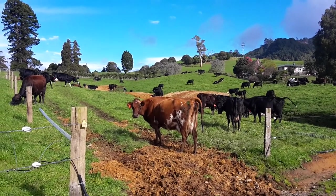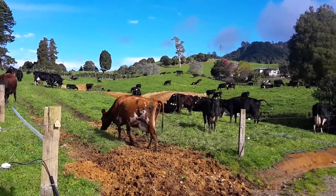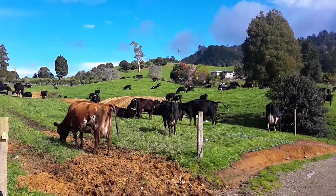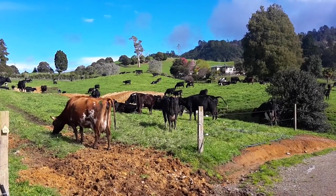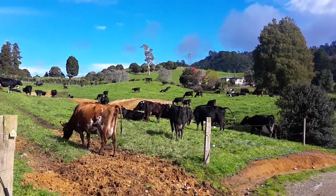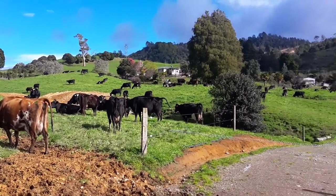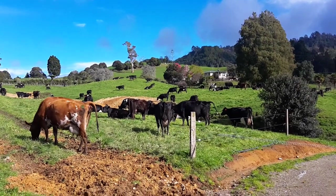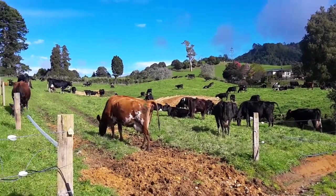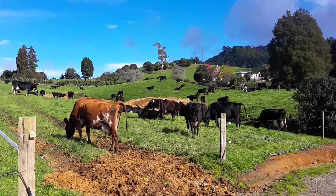It's been good. We've only treated four cows for mastitis so far. Previous years it was ridiculous — we were over 20 cows, nearly 40 cows by this time. So I'm really happy. Somatic cell count was at 90,000 at the last pick-up; the lowest we've had is 86,000. That's good.